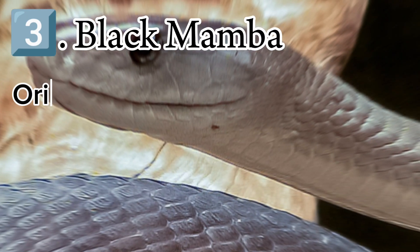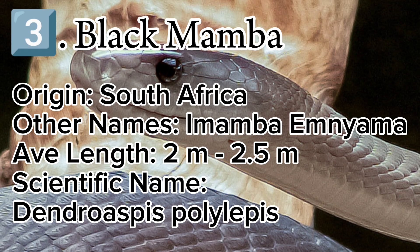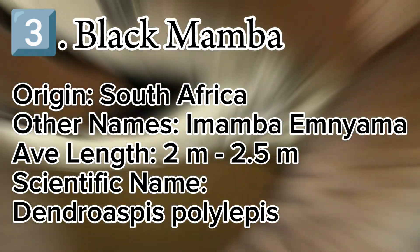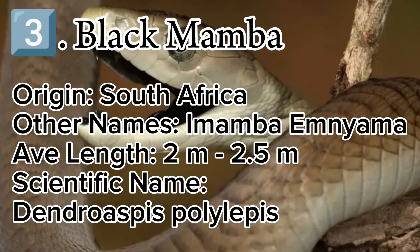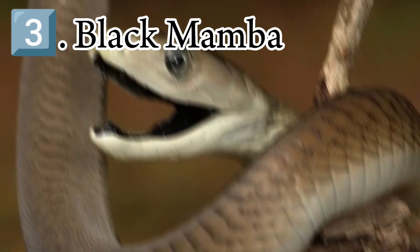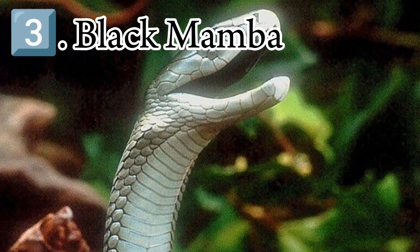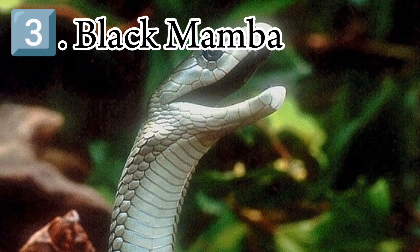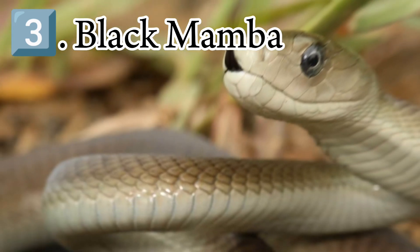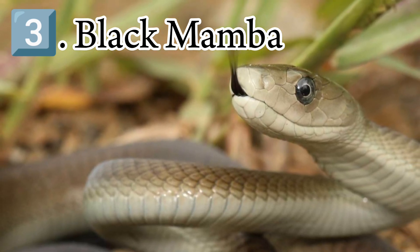The black mamba is a species of highly venomous snake belonging to the family Elapidae. It is native to parts of sub-Saharan Africa. First formally described by Albert Günther in 1864, it is the second longest venomous snake after the king cobra. Mature specimens generally exceed 2 m or 6 feet 7 inches and commonly grow to 3 m or 9.8 feet; specimens of 4.3 to 4.5 m or 14 to 15 feet have been reported. Its skin color varies from gray to dark brown. Juvenile black mambas tend to be paler than adults and darken with age. Despite the common name, the skin of a black mamba is not black, but rather describes the inside of its mouth, which it displays when feeling threatened.